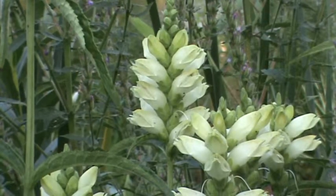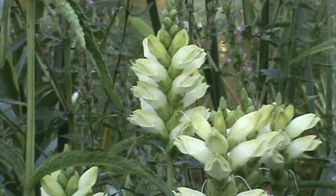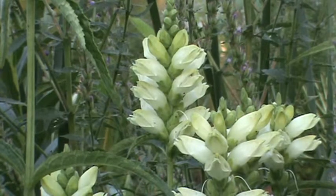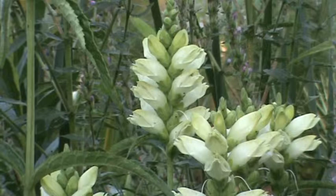Real pretty, upright plant. The seed heads are really attractive in the off season, so to speak. Really a neat plant.